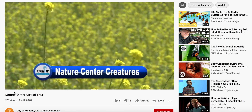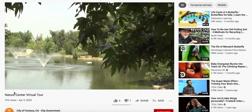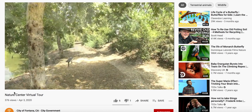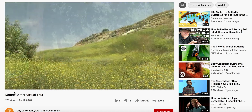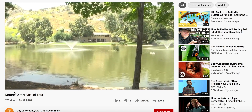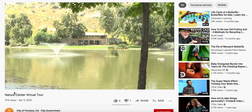Welcome to perhaps the most attractive location in the city of Fontana. If you're not familiar with it already, you are looking at the Mary Vagel Nature Center in South Fontana.